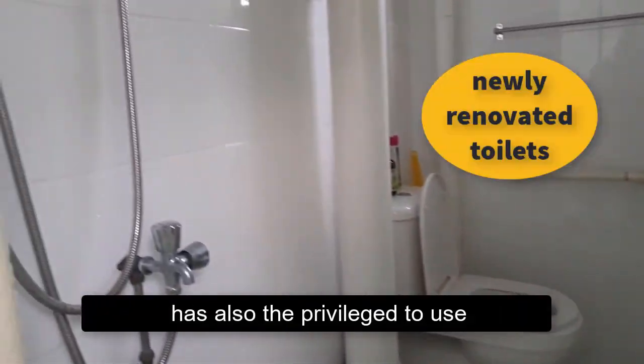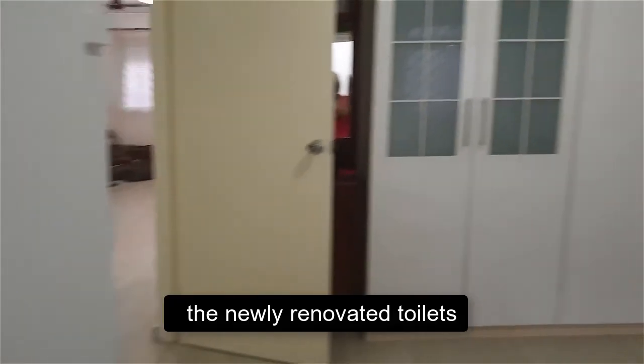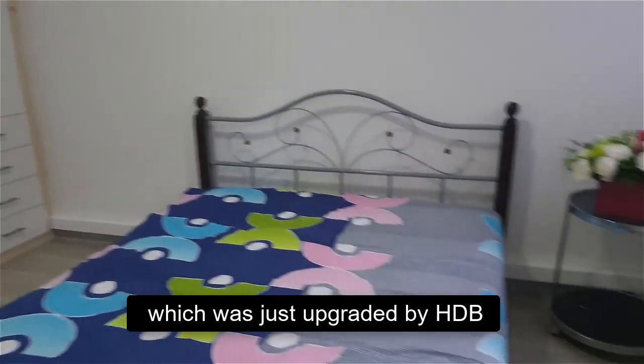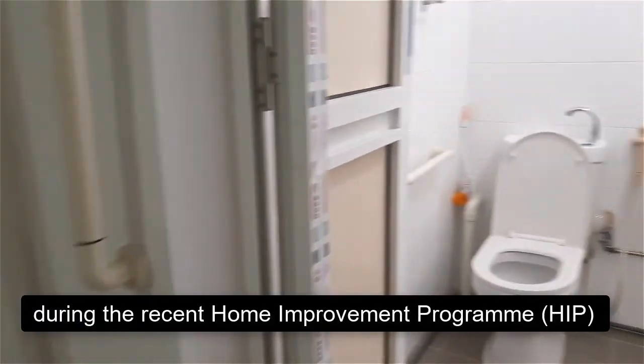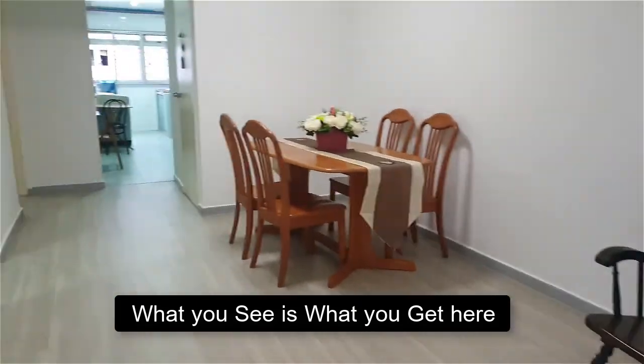The occupant of this home also has the privilege to use the newly renovated toilets which were just upgraded by HDB during the recent Home Improvement Program. What you see is what you get here.